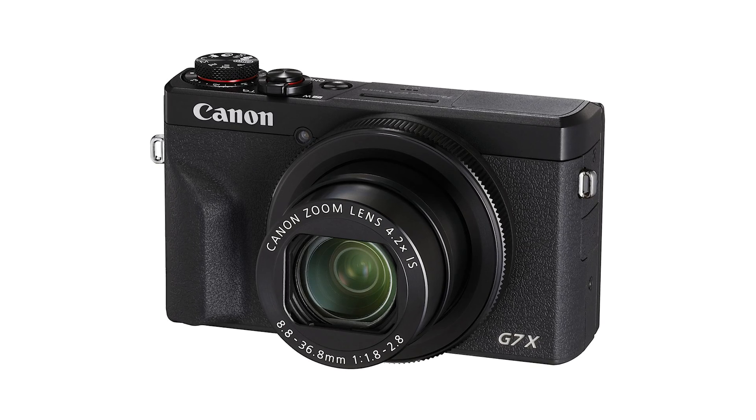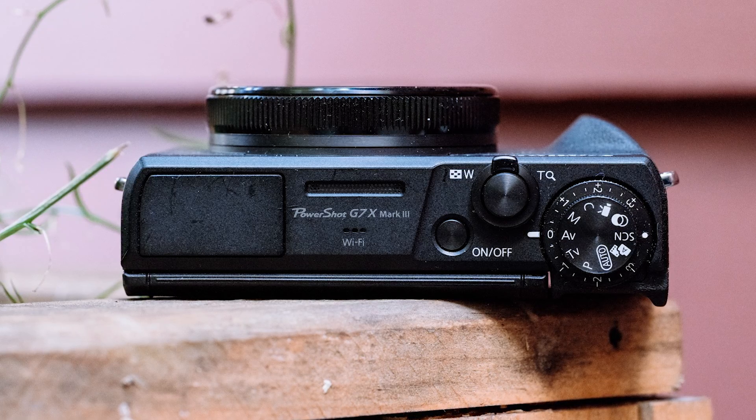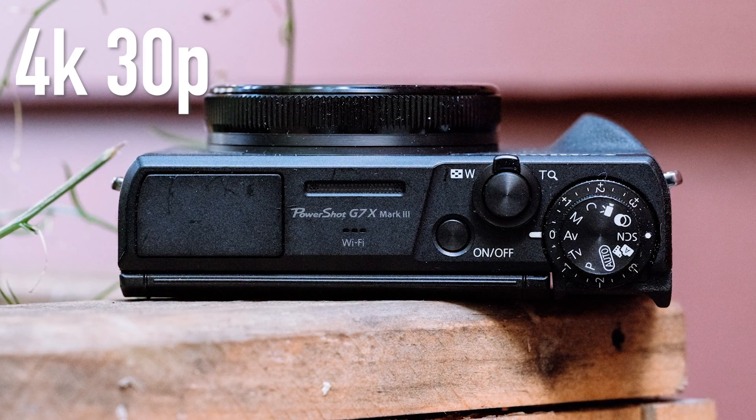If you're looking for a similar size on Canon's side of the house, you can't go wrong with the G7X Mark III. Some of the main bullet points for the G7X Mark III include 4K 30 frames per second for video.